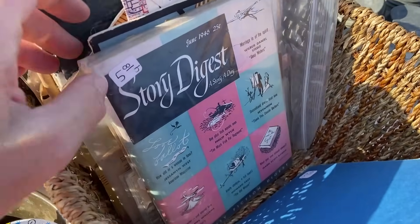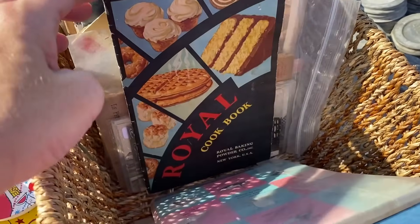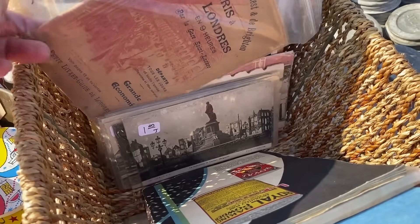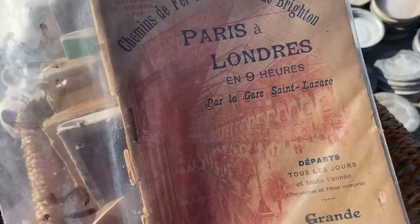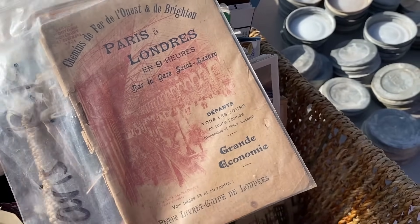This vendor had a lot of old books and other ephemera items. I really thought this kind of French piece right here was interesting. Don't speak French, so I don't know what that says. I did grab a couple books from her that I'll show you guys more later.